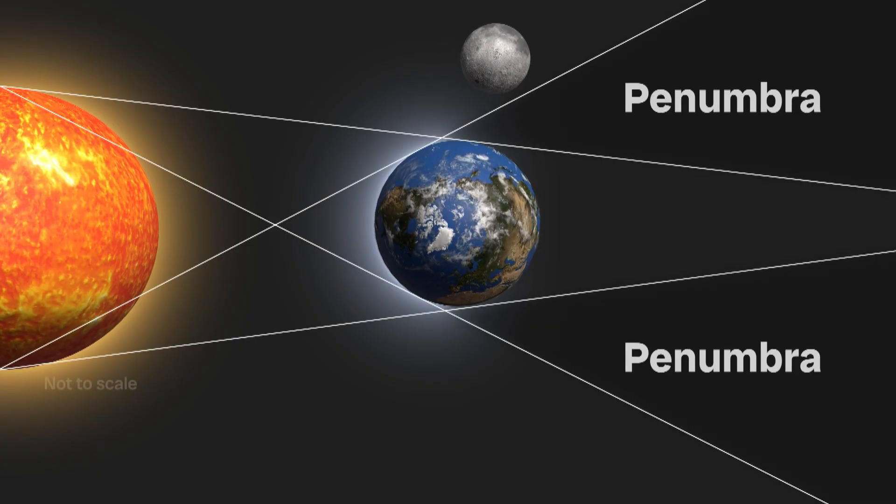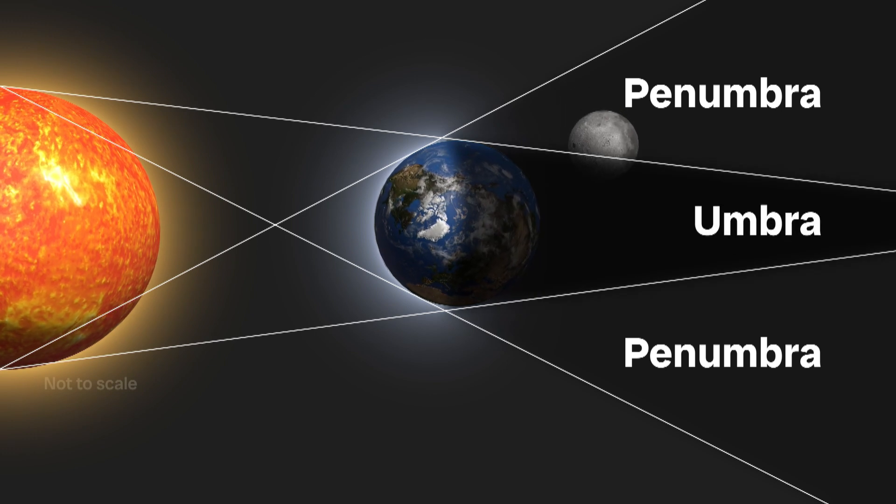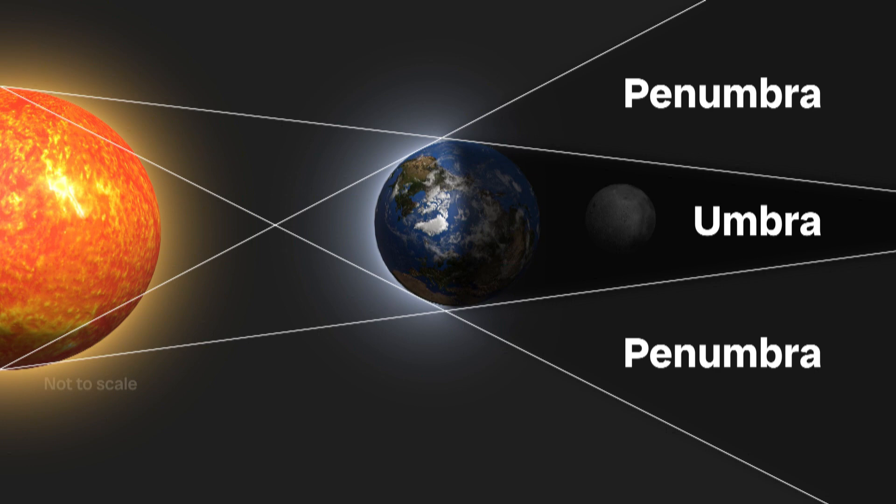First the moon enters the shadowy outer face called the penumbra, then moves into the umbra — the darkest area. At totality, the Sun, Earth, and moon are perfectly aligned, turning the moon red. The blood moon is the reddish orange color that appears on the moon during totality, and this occurs for the same reason that our sunsets are red on Earth.